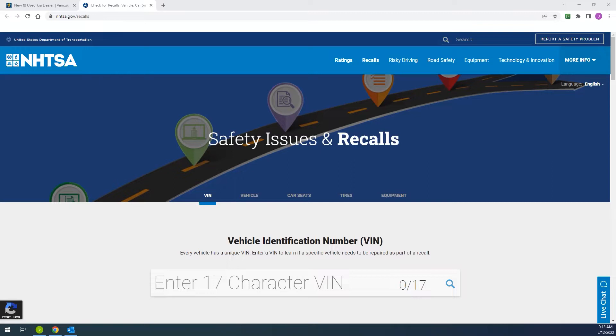But if you'd like to double check, or if you're not currently a Dick Hannah Kia service customer, you can still use our search tool and find any unrepaired safety recall in the past 15 calendar years.